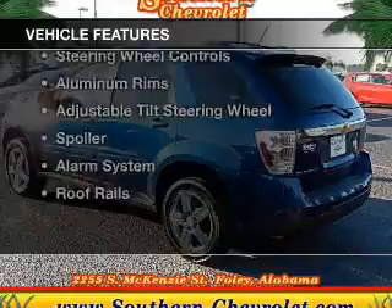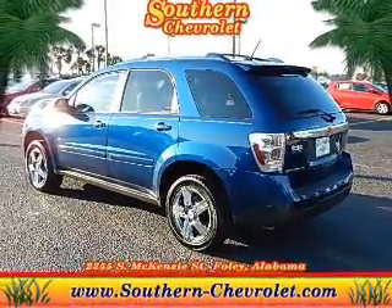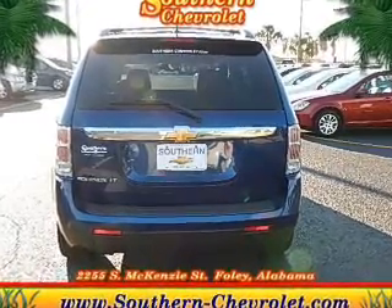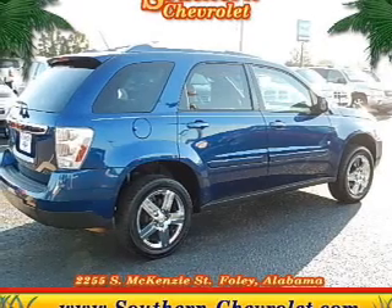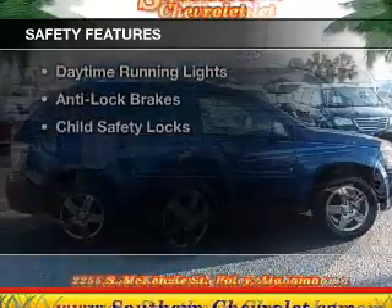The features include a power sunroof, leather seats, Sirius XM satellite radio, digital audio input, steering wheel controls, aluminum rims, an adjustable tilt steering wheel, a spoiler, an alarm system, and roof rails.